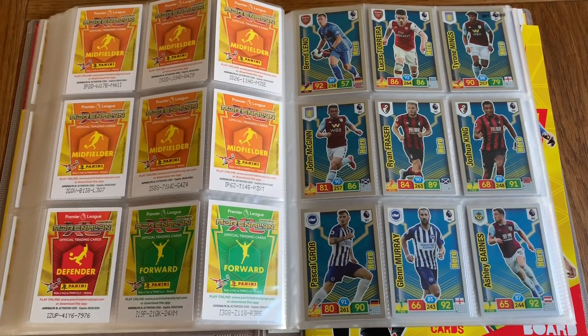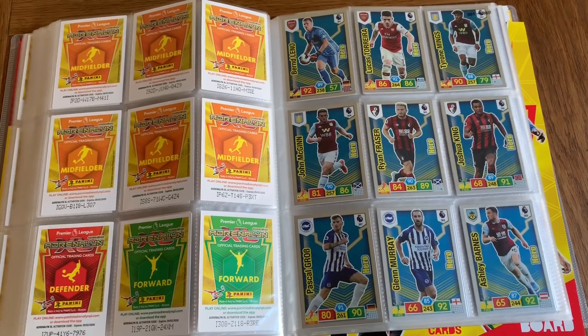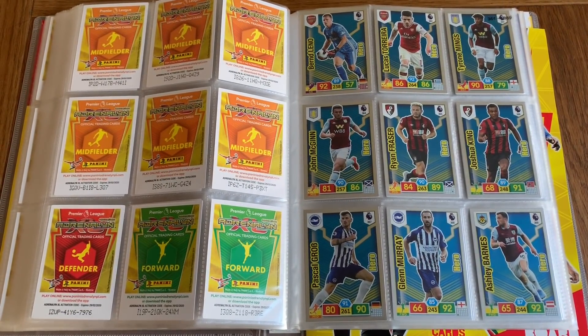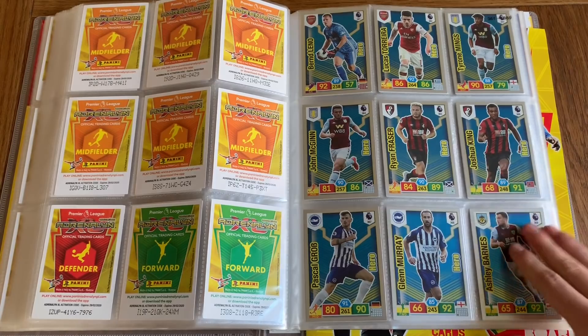Here we've got Bernd Leno starting off with the Heroes — these are the really popular, really common cards which you get, I believe, one in every two packets. There are two Heroes per team: Leno and Torreira for Arsenal, and so on.